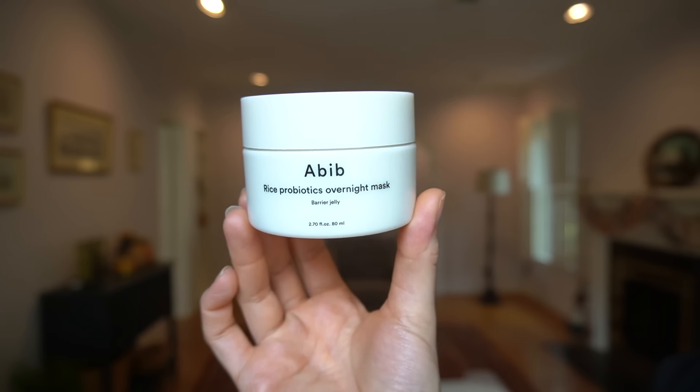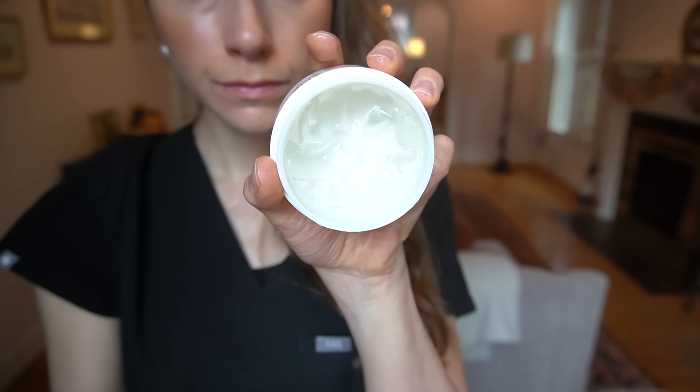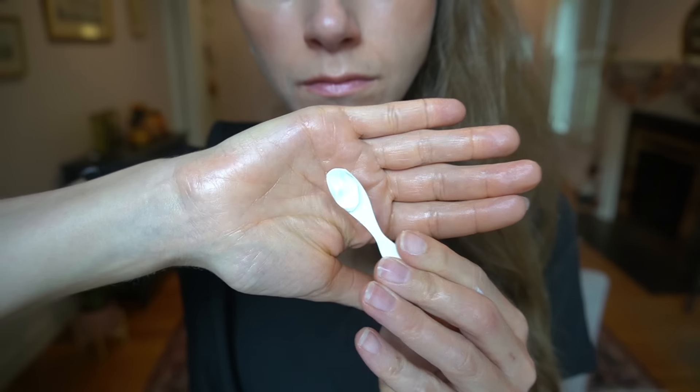Speaking of Korean skincare, earlier this year I started using this rice probiotics overnight mask barrier jelly from A-Bib, and I've recently reintroduced it into my routine. It's a clear, colorless, jelly-like texture — very thick. It really does what it markets itself as doing; it's great for your skin barrier. It's fragrance-free and has rice ferment and saccharomyces ferment. I highly recommend this if you're going through a bout of sensitivity, redness, peeling, or irritation because it is so soothing and supportive of the barrier. It is a little sticky — it takes a long time to dry down and absorb. As you apply it, it almost looks like you have a thin sheet of cellophane on your face — it's really good at reducing water loss.